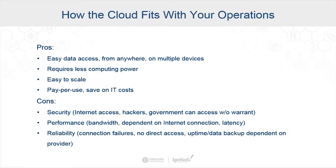Of course, there are some cons. A lot of people are very concerned about security — there's access from the Internet and it's a target for hackers. There are also performance concerns regarding bandwidth, as it is dependent on Internet connections, so there's latency to think about and reliability of connections to the cloud. What happens on-premise if we lose data or lose control? These are things we should be aware of when thinking about where to use the cloud in our organization.